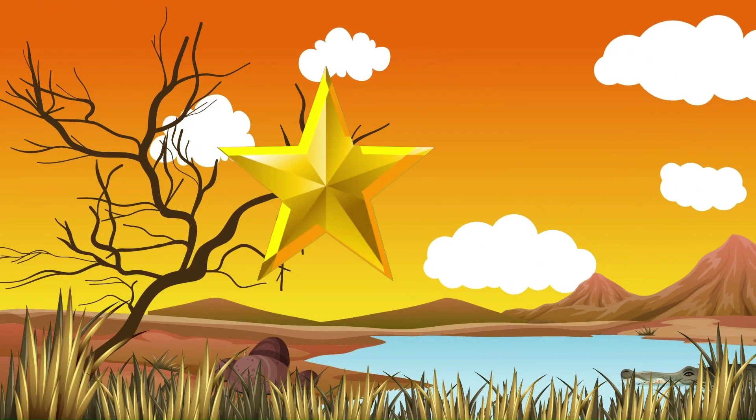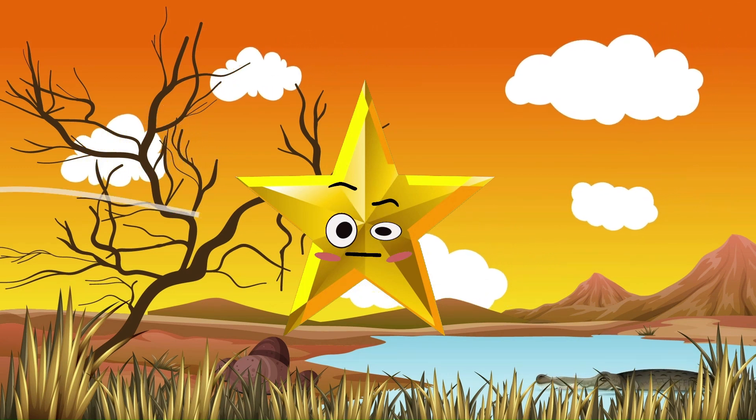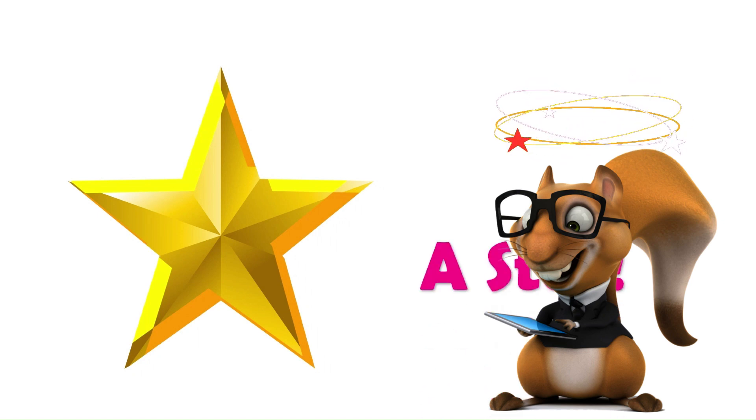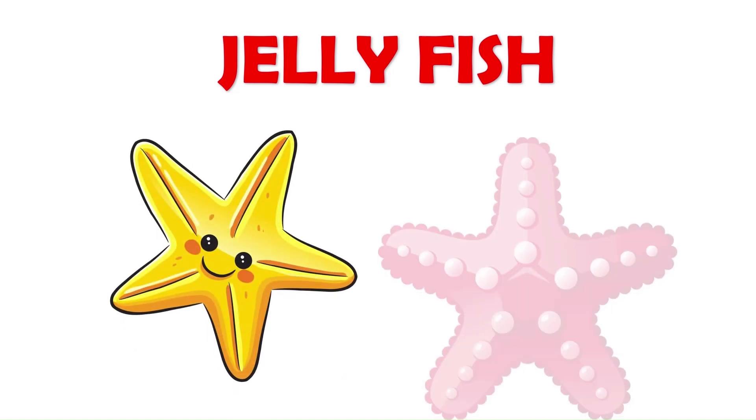Daddy, look — there is a star! I am a star in star shape. A star itself is in a star shape. A jellyfish is star in shape. Star shape!